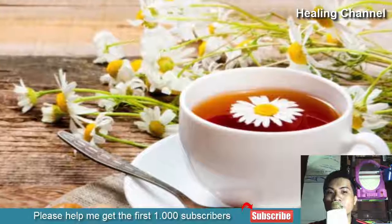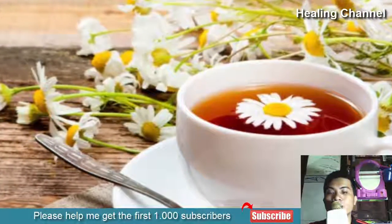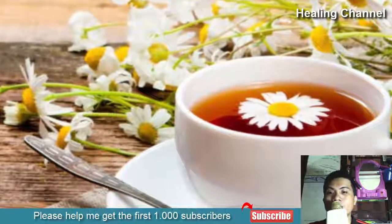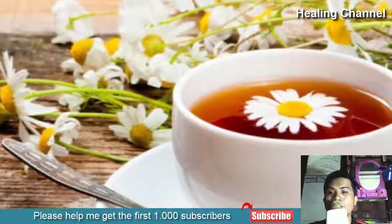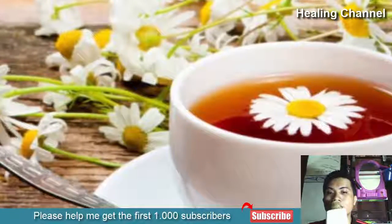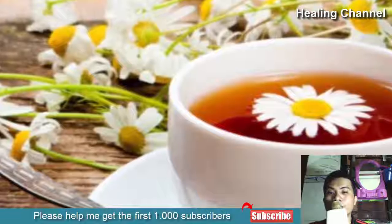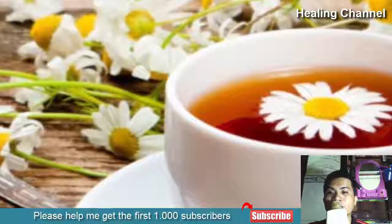2. Chamomile Tea. Chamomile tea is widely accepted as a natural remedy for stress and anxiety, helping you sleep better in the process. But that's not all it can do, as chamomile tea can also help to relieve menstrual cramping and pain associated with this time of the month. Research has found that chamomile tea contains one or more components that possess anti-inflammatory properties.